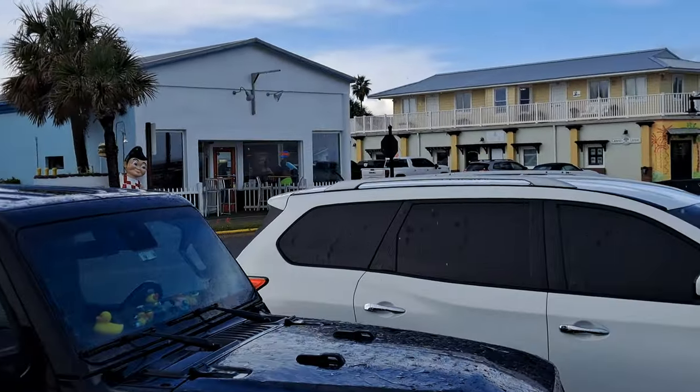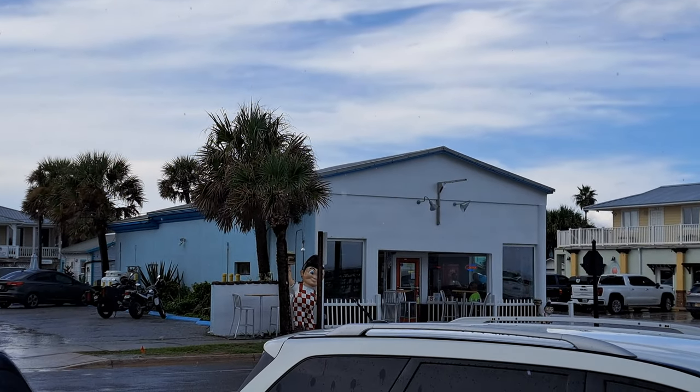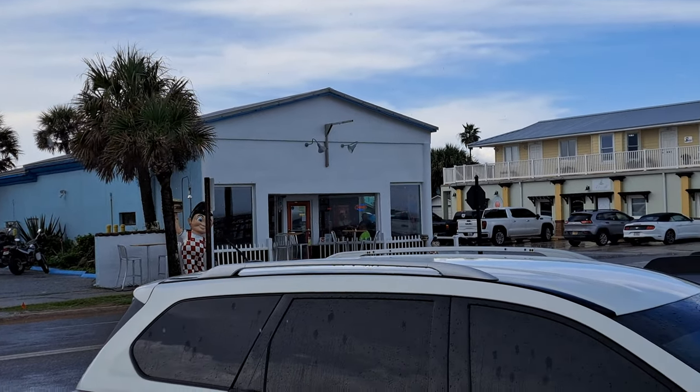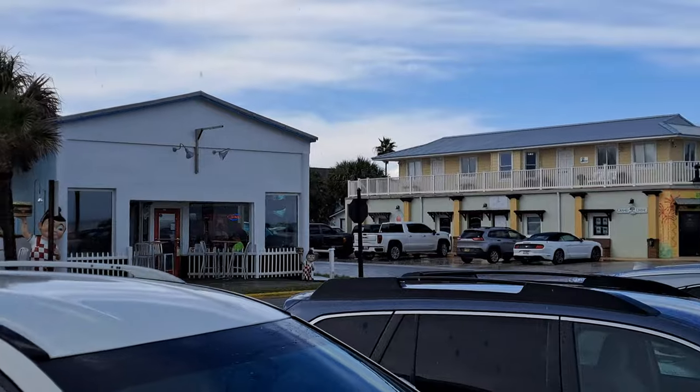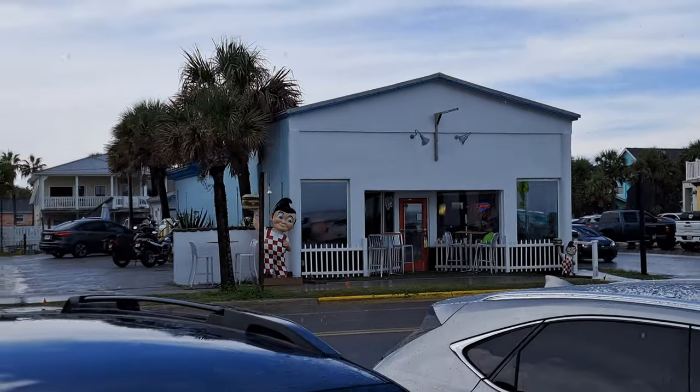Right over here is another little place. If you see the little Big Boy standing out front — you don't see the sign now, but we did a review there two years ago called Wham Burger. They had a pretty good little hamburger, like a little diner-type place. Pretty good little place here in Flagler Beach.